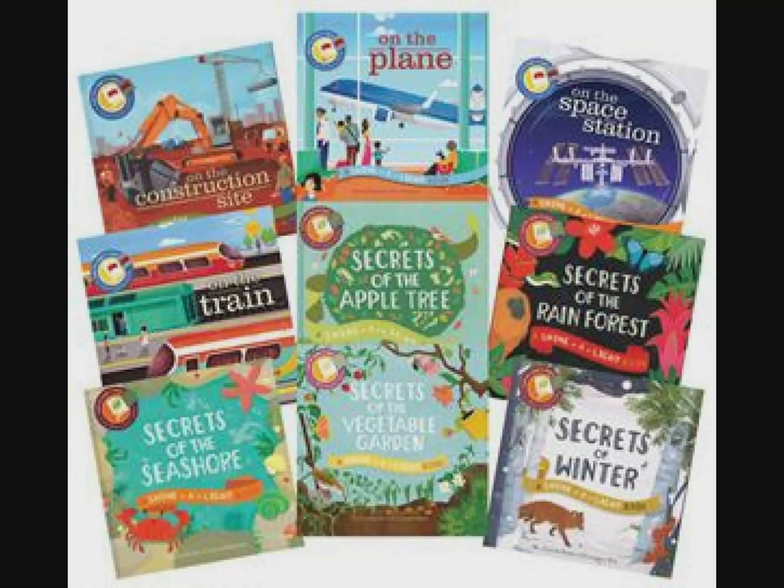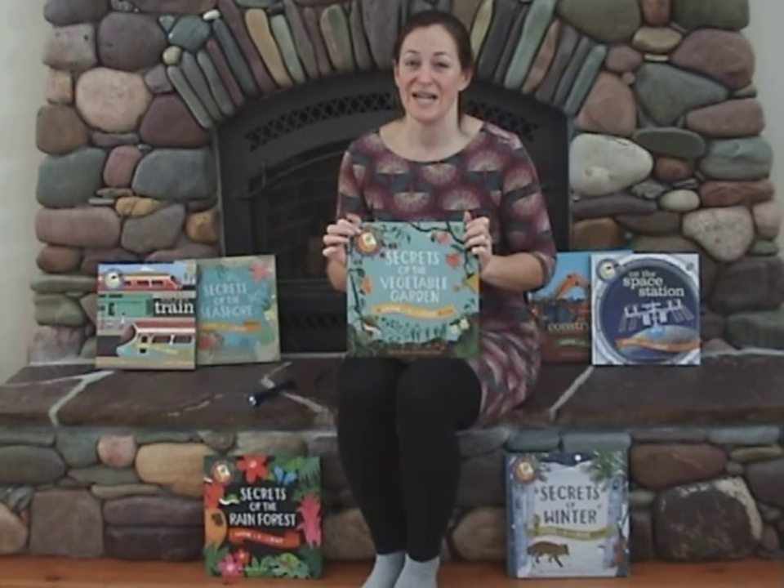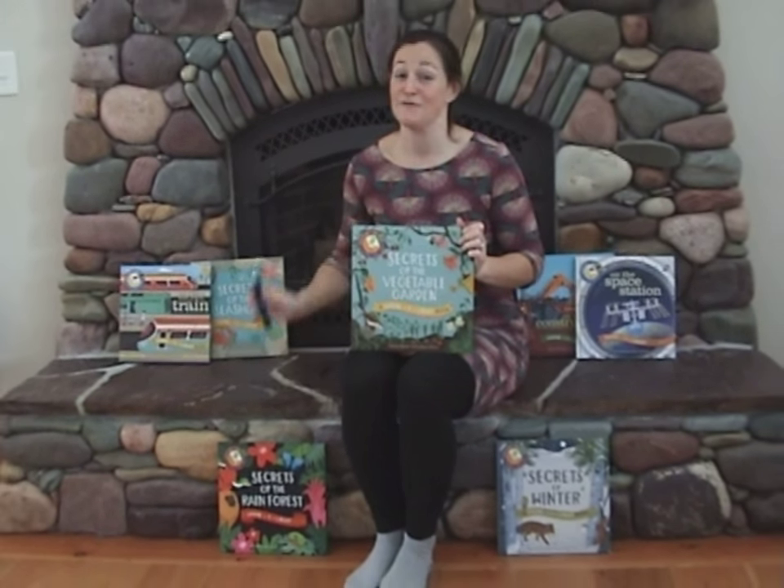On the Space Station, On the Plane, and Secrets of the Vegetable Garden. These make a great gift, but don't forget to include a flashlight.